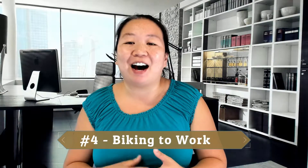The fourth option is biking to work. Northern Virginia is very bike-friendly, especially if you live along the W&OD trail, which runs all throughout Northern Virginia and beyond. A lot of people bike to work in the summer.